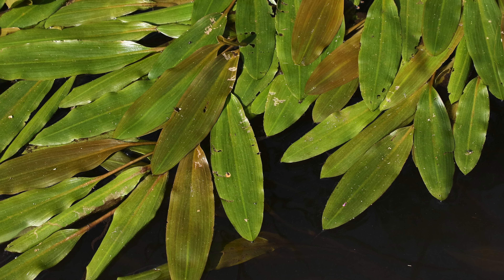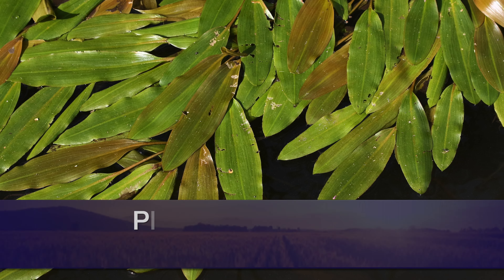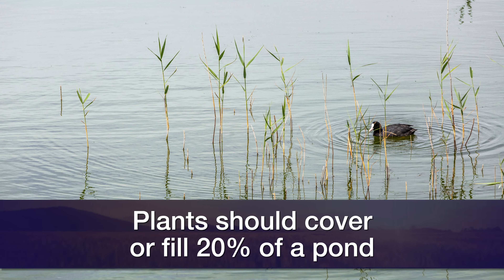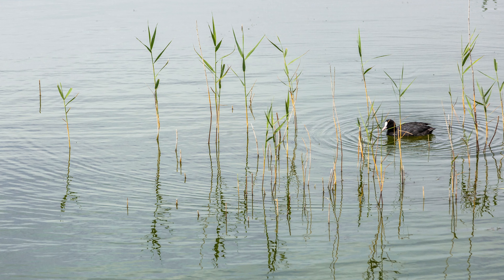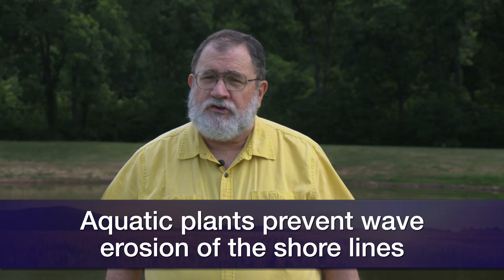Is your pond weedy? Is plant overabundance an issue in the appearance of your pond? I like to follow what I call the 20% rule in most pond situations. If a pond is around about 20% covered or filled by an aquatic plant, that's generally considered optimal. That's going to provide a good amount of habitat for the fish and do what is necessary to prevent wave erosion along the shorelines.